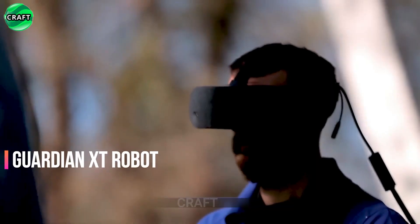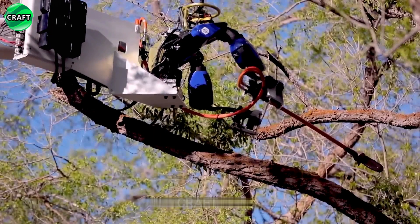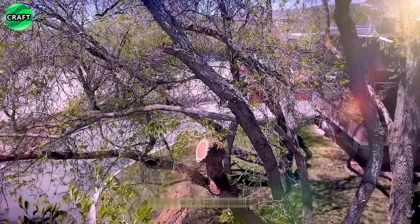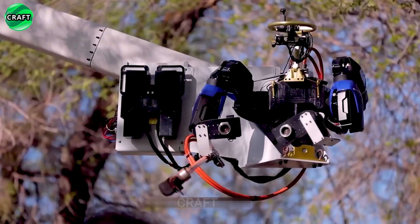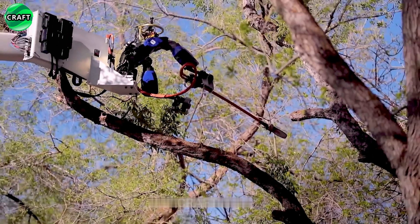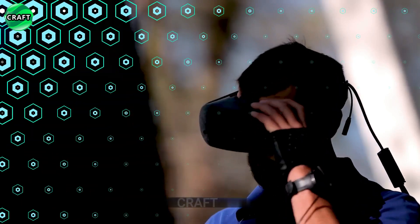The Guardian XT is a versatile and mobile robot designed to perform tasks in any environment, including dangerous ones. It has human-like multi-part hands for complex and delicate tasks. The robot has cameras, depth sensors, and LiDAR to detect the environment. Operators can control the robot through a user-friendly interface that allows for autonomous programming or manual control of tasks.